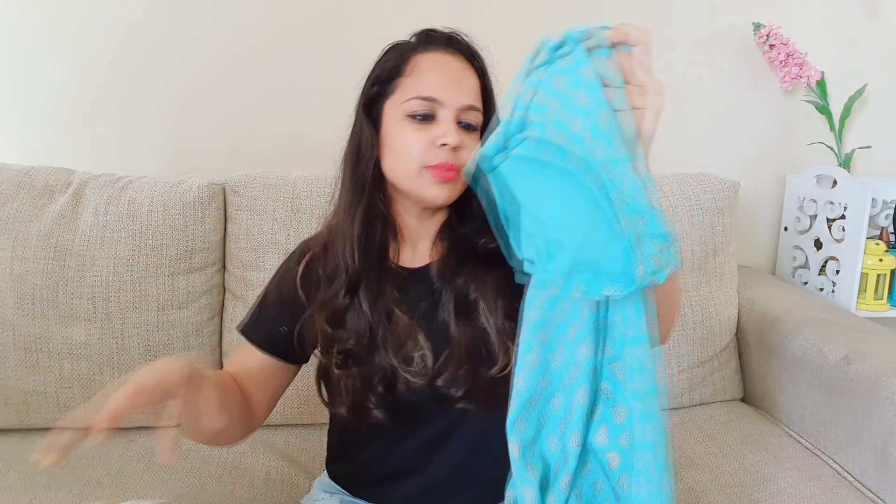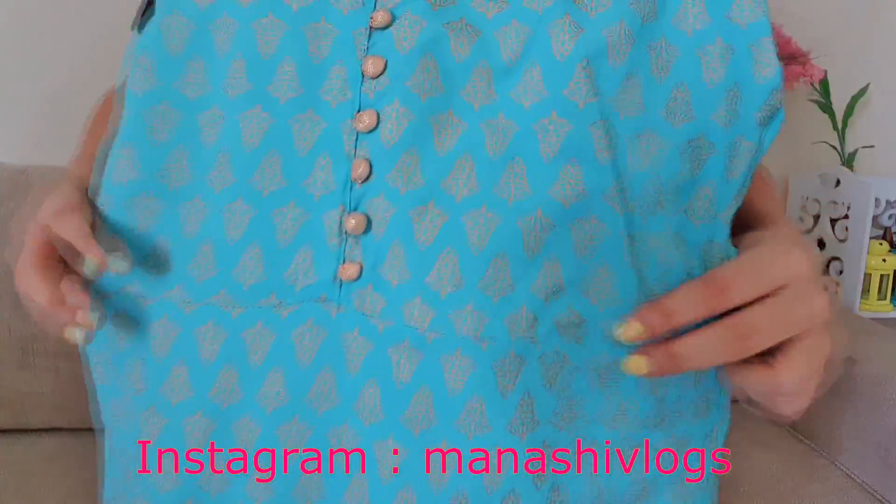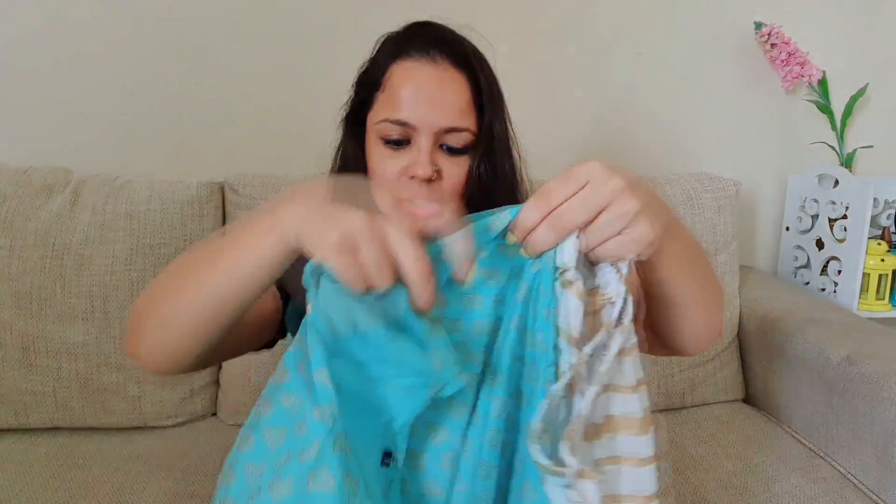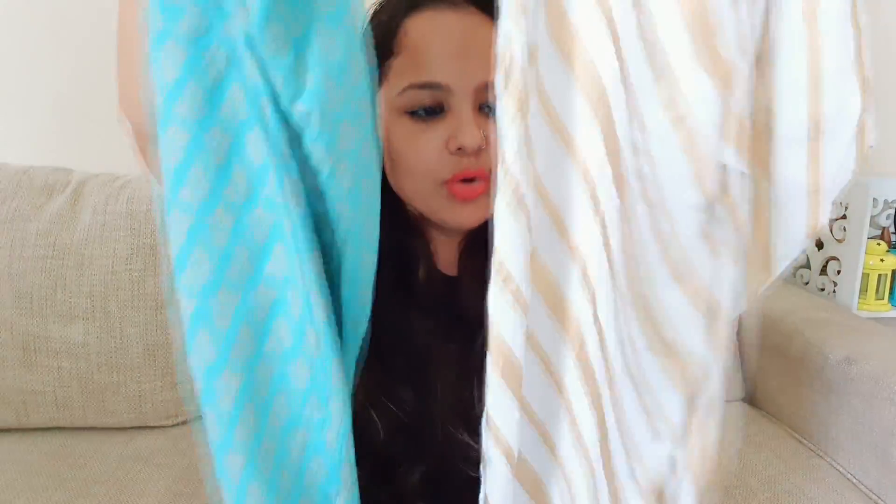The third piece is a suit — basically two pieces: a plazo and a kurti. The kurti is simple yet very good, with golden print detailing and small golden buttons. I feel this is the most beautiful piece. Similarly the back also has nice stitching. It is a very straight kurti, and the plazo combination in a sweet color is lovely. The plazo has a small cut at the end, making it a very smart plazo. These two pieces together make a very good combination.